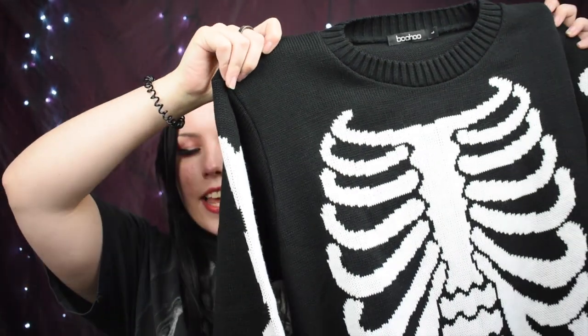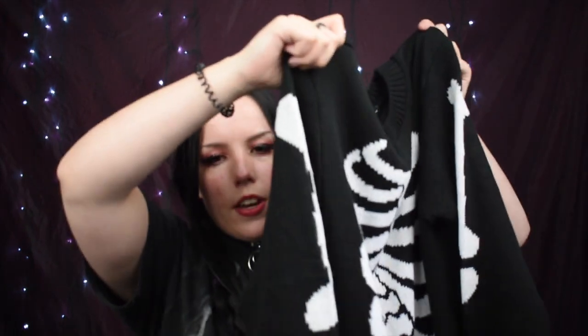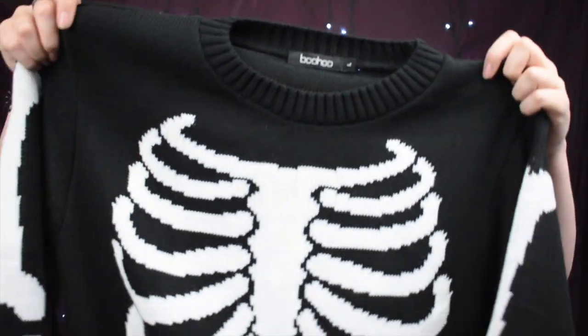All other items are from the Halloween section. First up is this skeleton print knit. If you know me, you know I love skeleton print — I have so many different skeleton things; I might make a TikTok on all of them. This is in a size large and it's just a knitted skeleton print with little bows on the sleeves. I love it — I actually wore it out today. It's really comfy and cozy, and I don't have many cute Halloween jumpers.